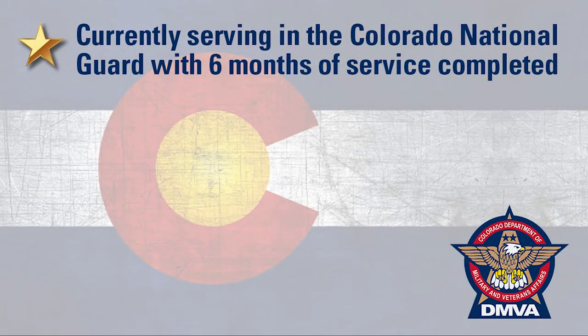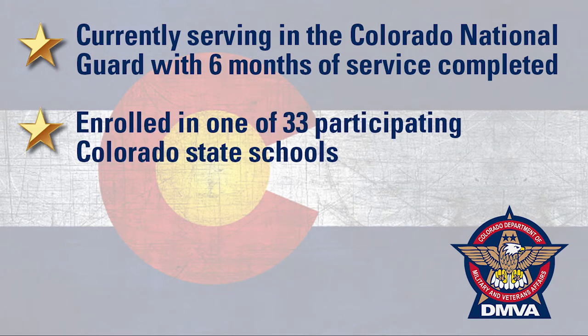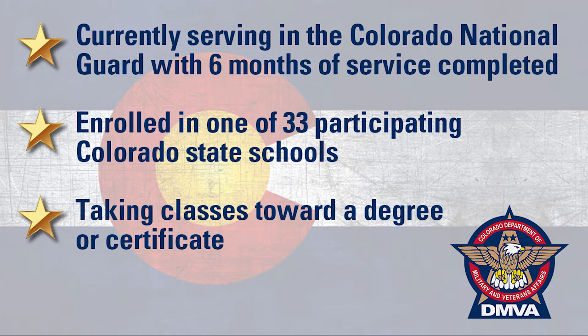In order to qualify, you must be currently serving in the Colorado National Guard with six months of service completed, enrolled in one of 33 participating Colorado State schools, and taking classes toward a degree or certificate.